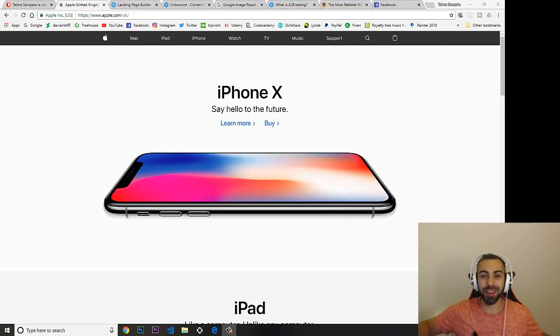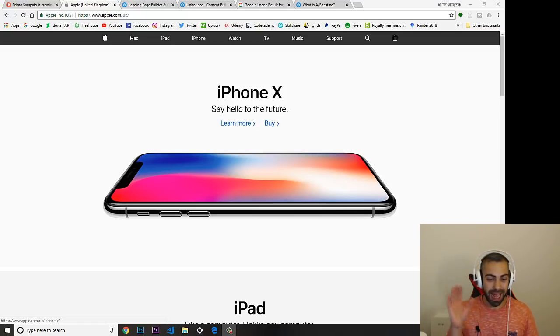Hey, what's going on guys, welcome to another video. In today's video I'm going to talk about job titles that only require HTML and CSS. For all of you that have been asking me in every single video if you can get a job in web development just knowing simple HTML and CSS, I'm here to tell you that this is completely possible.